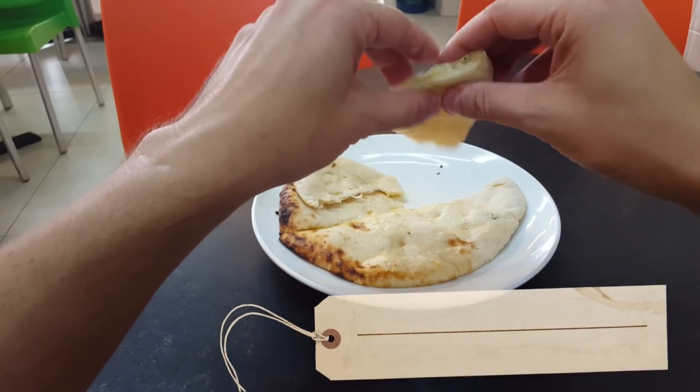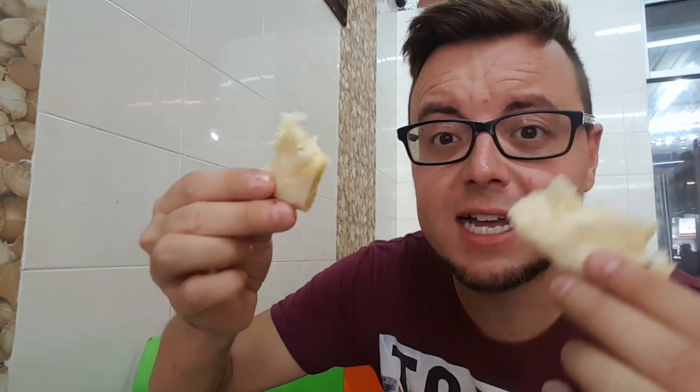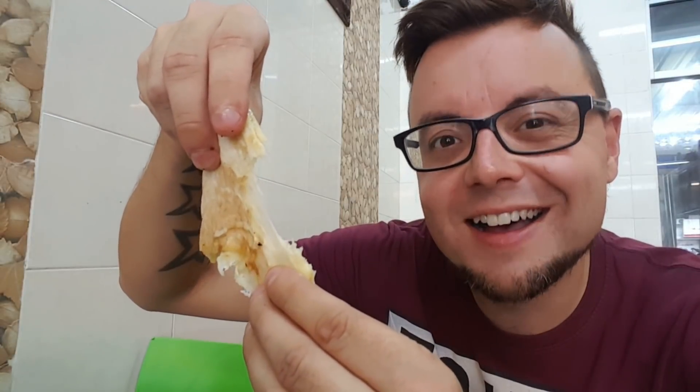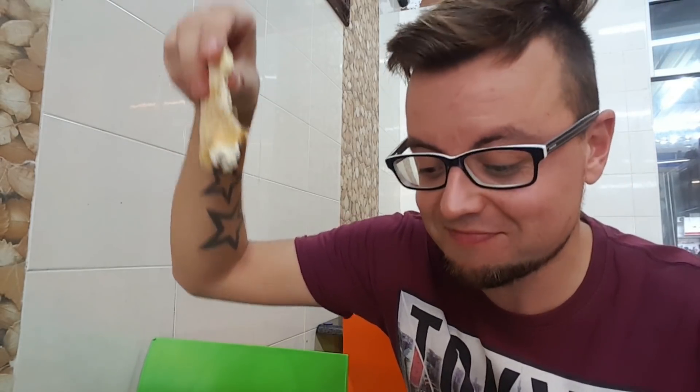Now we're onto the cheese naan. I've eaten about half of the parata. You can get regular cheese or extra cheese. I think that's less cheese than last time — maybe I got the normal one by mistake. Let's dip it in the Kima. Look at that cheese pull — I think I actually got the extra cheese one. I think I'm going to die from Indian food overload. There are no words I could say about this. Beautiful.